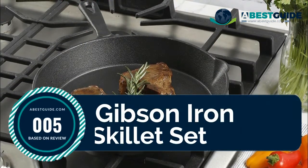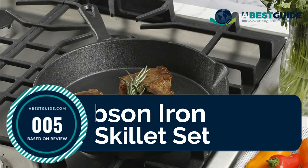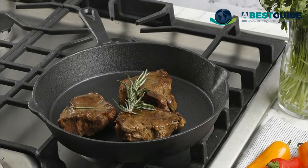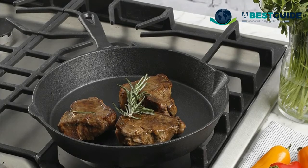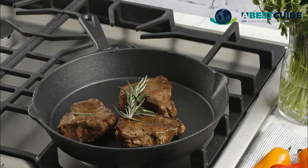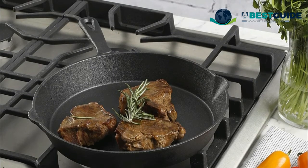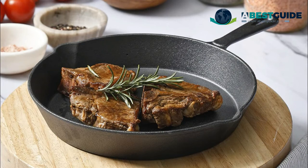Number five: Gibson Iron Skillet Set. A durable and timeless preseasoned cast iron with sturdy integrated handles and dual pour spouts allow safer and more convenient handling. Compatible with gas, electric, ceramic, and induction stovetops. Enjoy the excellent heat retention and distribution of the all-natural cast iron. This item is oven safe up to 450 degrees.